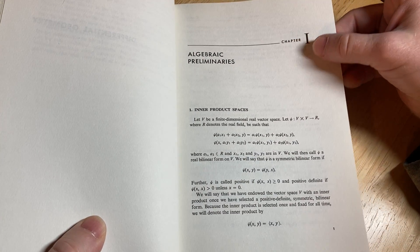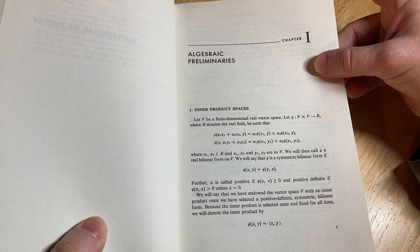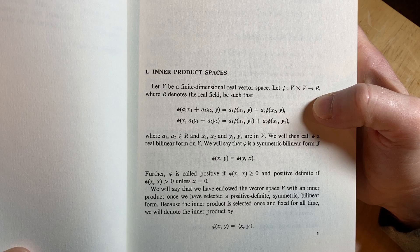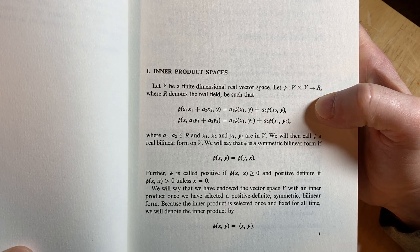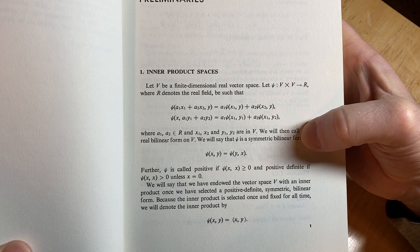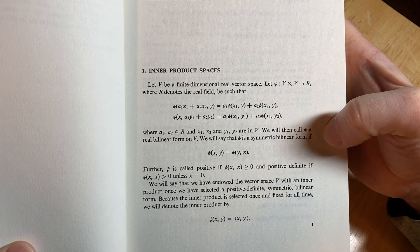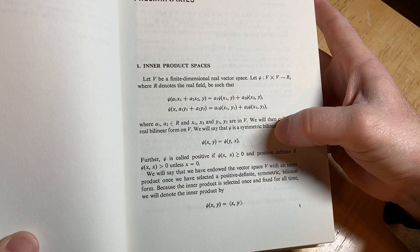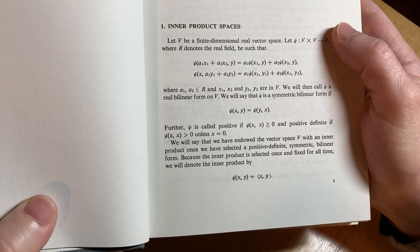Nice clean layout. Inner product spaces — let V be a finite dimensional vector space, and we have a function from V cross V into R, where R is the real field. Then you have these properties here, and we call it a real bilinear form on V. It's symmetric bilinear if it has that condition, positive if it has that condition, and positive definite if it has that condition.